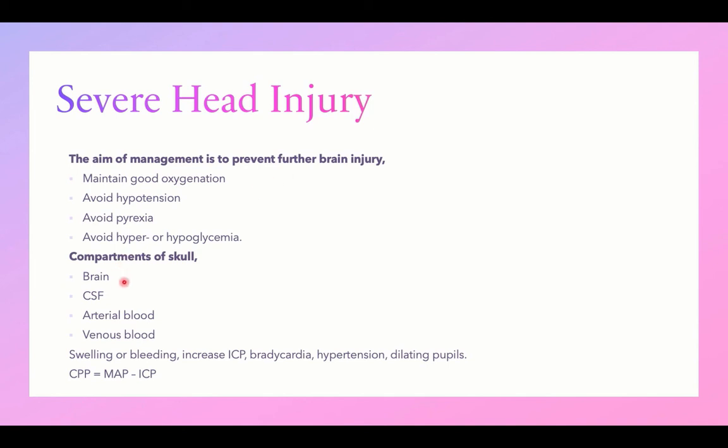The skull is a closed box containing brain, CSF, and arterial and venous blood. After injury with increased intracranial pressure, drainage of arterial and venous blood occurs to reduce the internal pressure. Any subsequent swelling results in a marked increase in intracranial pressure, which can be monitored clinically by slowing of heart rate, elevation of systolic blood pressure, dilated pupils, and irregular breathing — known as the Cushing triad.